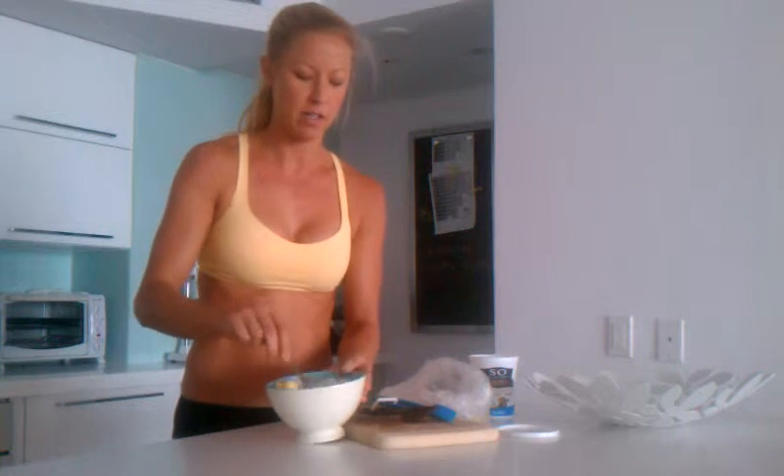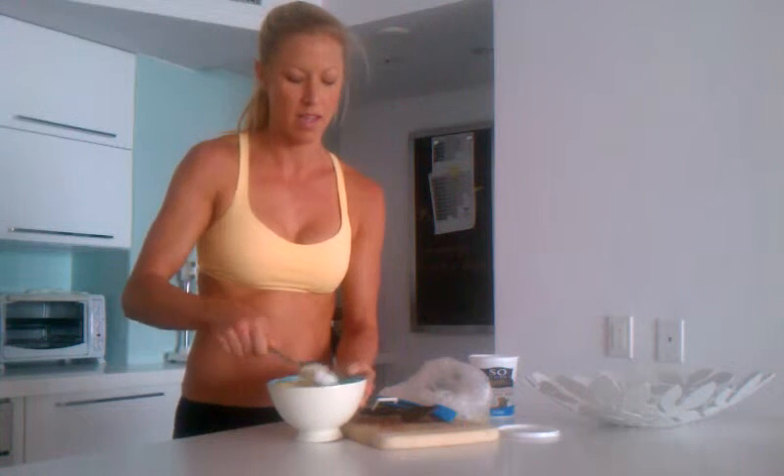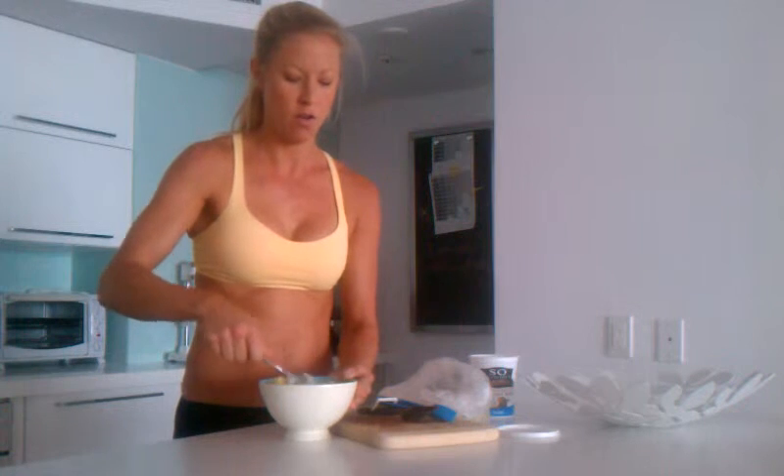Now all I do is mix it up. And voila! A perfect breakfast — vegan, high protein, tons of nutrients, and I'm ready to go for the day.